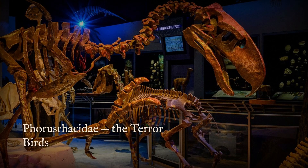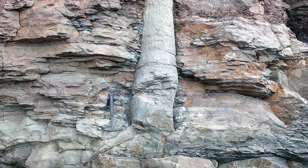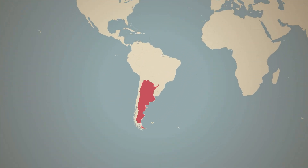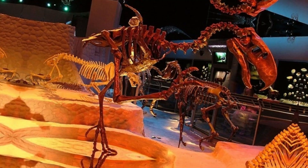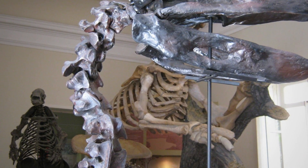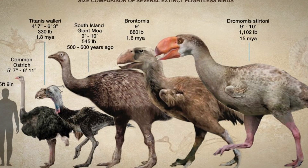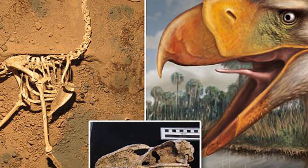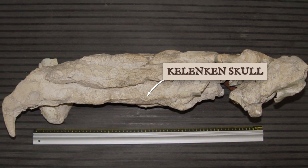Phorusrhacidae, better known as the Terror Birds, belong to a family of flightless carnivorous birds that once ruled the prehistoric plains of South America. Their story stretches back 62 million years, during a period when that continent was an island unto itself, with no big cats and no canids — just a cast of mammals and these towering avian predators. The family tree includes over a dozen species, ranging from dog-sized sprinters to giants that would make an ostrich look like a petting zoo reject. The smallest Terror Birds stood about 3 feet tall, but the real nightmares came in at 10 feet, with the largest, Kellenken Guillermoi, tipping the scales at nearly 350 pounds and sporting a skull longer than a bowling pin.